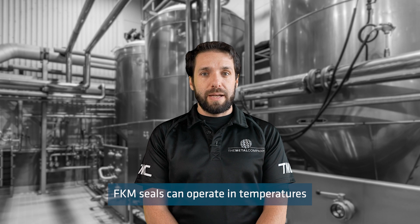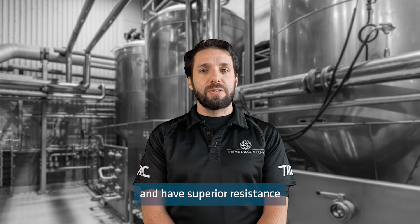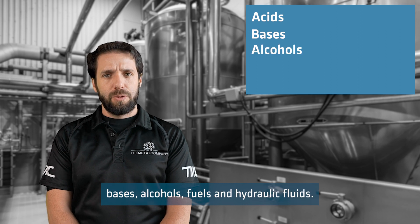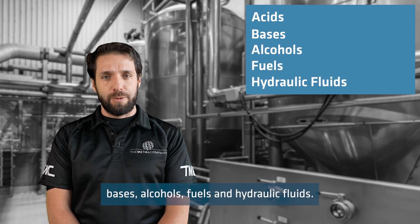FKM seals can operate in temperatures ranging from minus 20 degrees to 220 degrees, and have superior resistance to a variety of chemicals including acids, bases, alcohols, fuels, and hydraulic fluids.